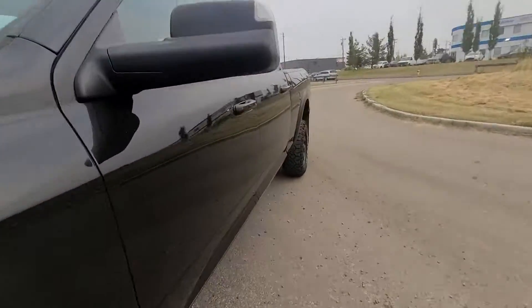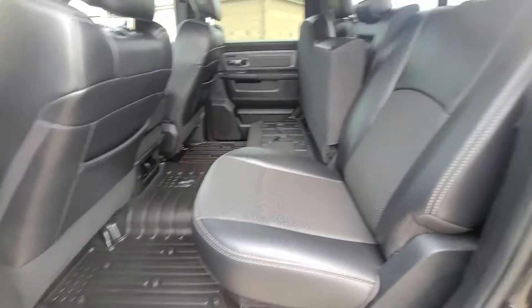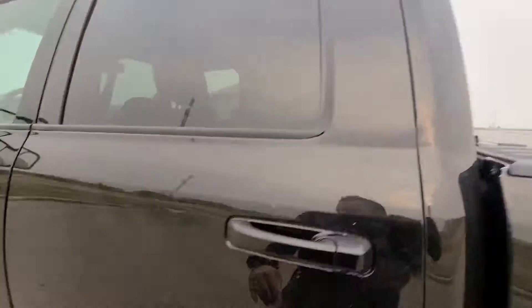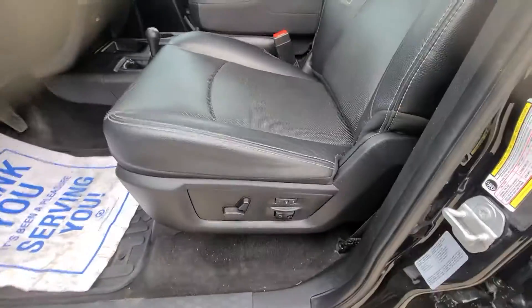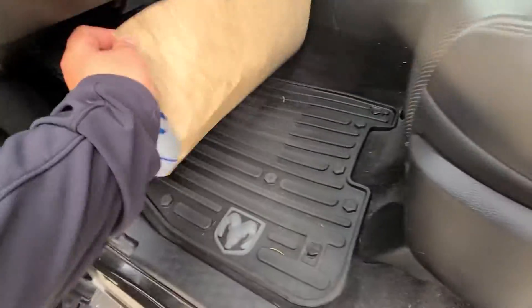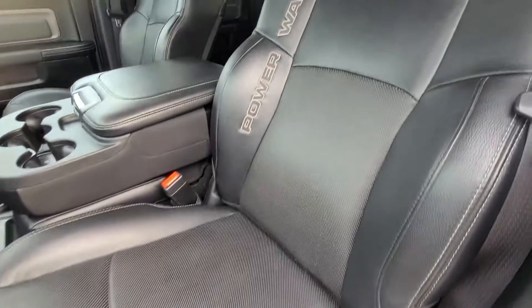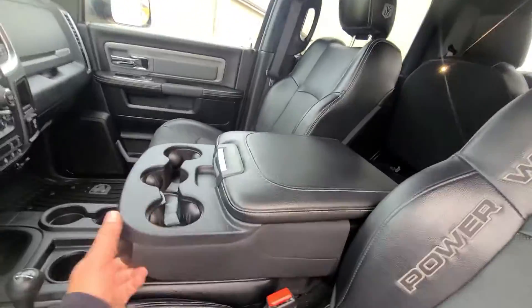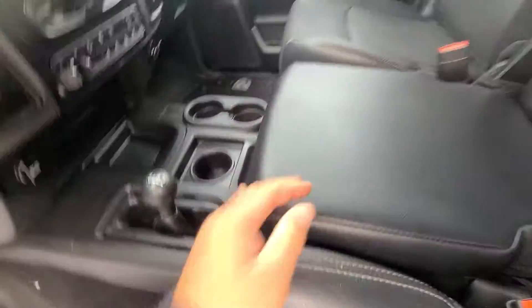Now I'll show you the driver's side. Rubber floor mats — it looks really good. And there's actually storage under here too, which is nice.